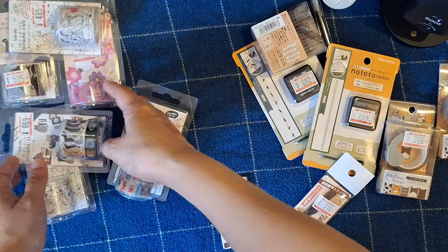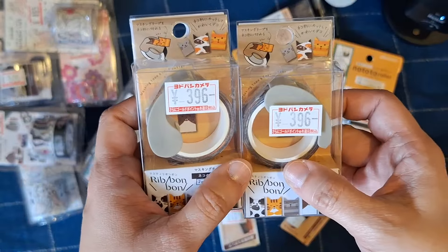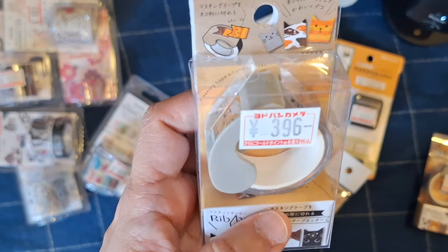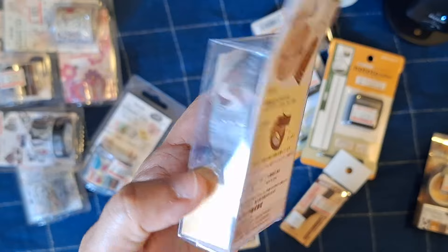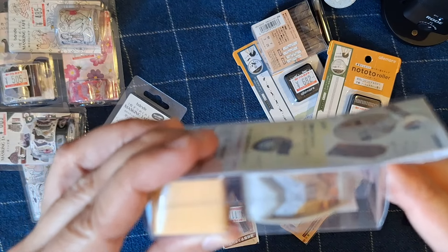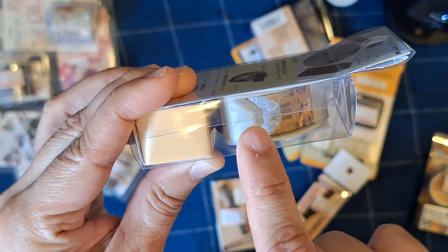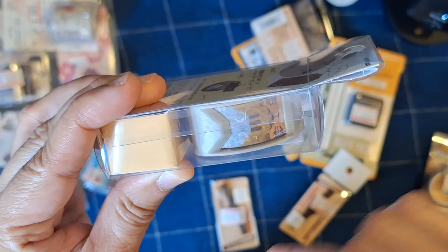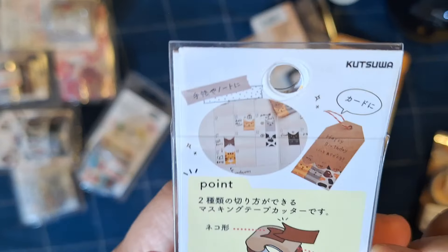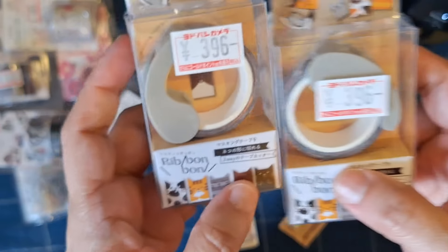Now for another roll of washi tape — this is the Ribbon Bond. I got this specifically for my sister; she loves cats. This particular roll comes with its own washi tape cutter, and what's really cute about it is the hexagonal design: when you pull up the roll of tape and slide it down into that groove, when you peel it off it's going to look like a cat — which is so cute! I got one for my sister and one for her friend.